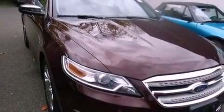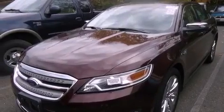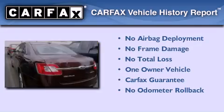Additional features include traction control and stability control systems, dual power seats, and a navigation system to help you get from point A to point B on time. This Ford has had only one owner and it qualifies for the Carfax buy-back guarantee.